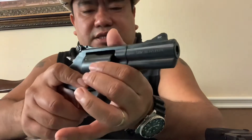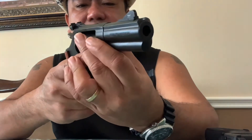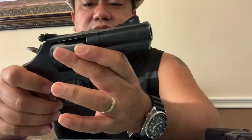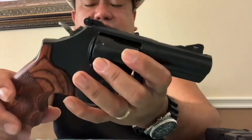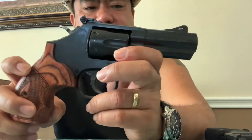Disadvantage is it only carries 6 rounds, but with the 357 I never feel undergunned. Imagine walking in the woods and encountering wild animals — you know this gun can handle it. This bad boy can.